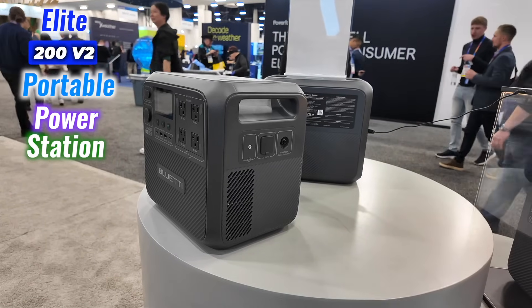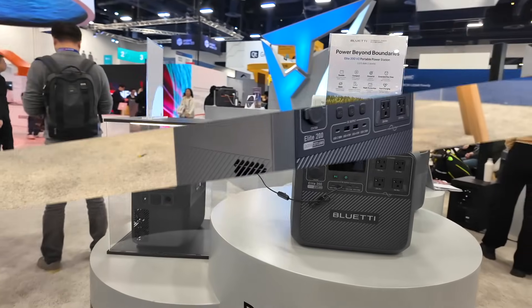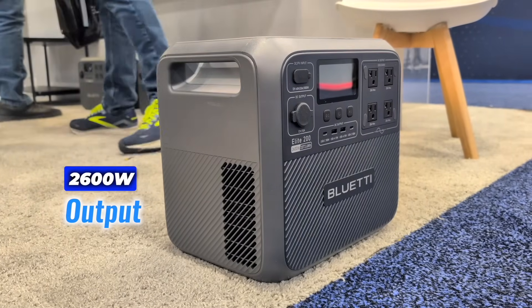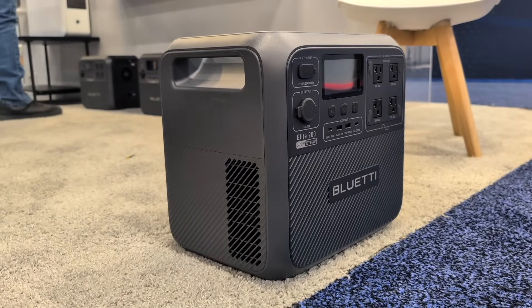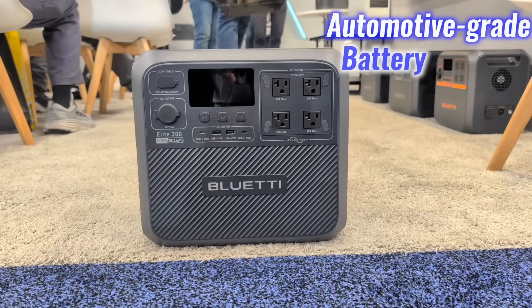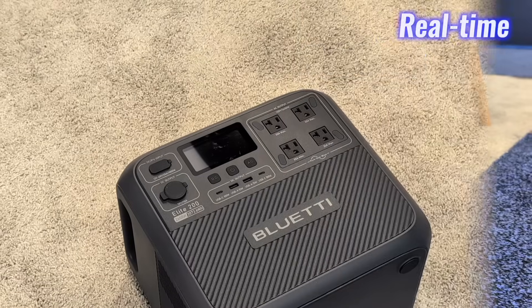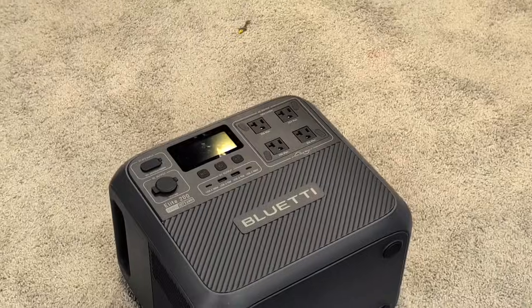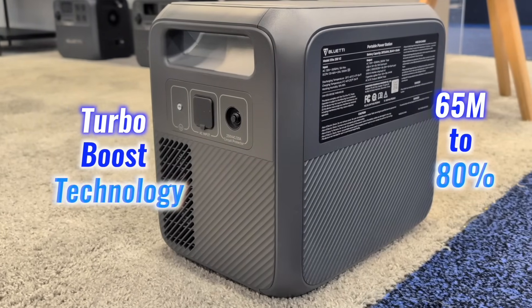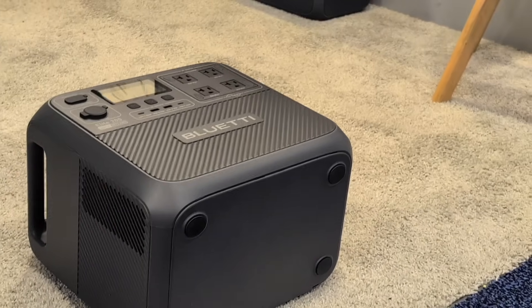After the impressive Apex 300, let's talk about the Elite 200 V2 Portable Power Station. Boasting a 2,073.6Wh capacity and 2,600W output, this compact powerhouse is perfect for RV trips, camping, and road adventures. It can power up to 9 devices simultaneously and features automotive-grade battery cells paired with an AI-driven battery management system for real-time monitoring and safe, dependable performance. It also supports Turbo Boost technology, charging to 80% in just 65 minutes and minimizing downtime before heading out.